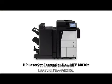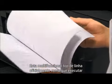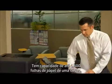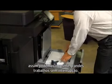That's why we chose the LaserJet Flow M830Z. This top-of-the-line multi-function product efficiently handles big print jobs with professional finishing touches. It holds up to 4,600 sheets of paper at once, so we can print large jobs without being interrupted.